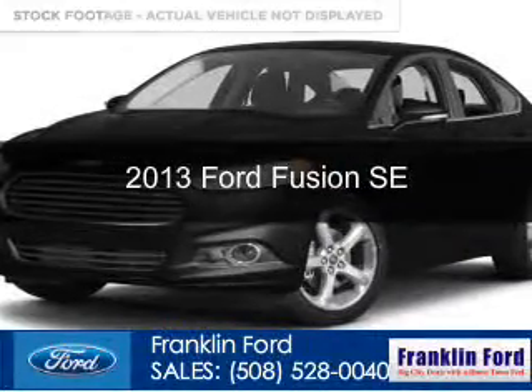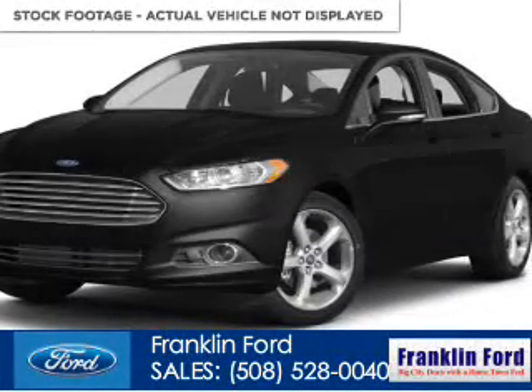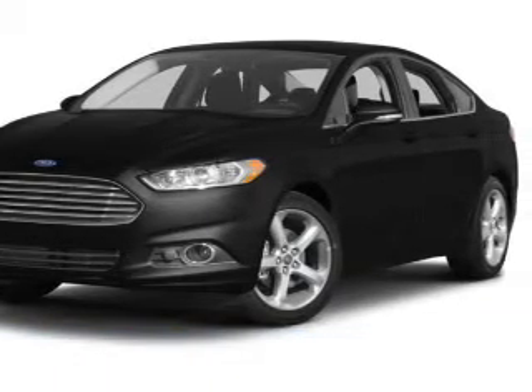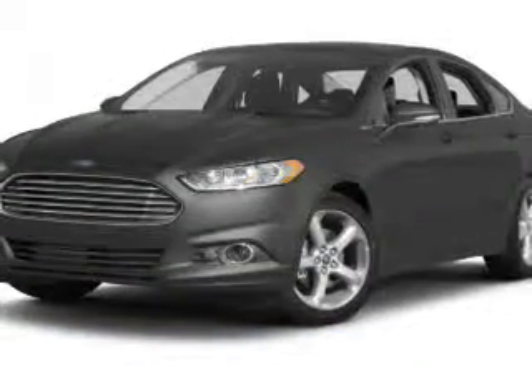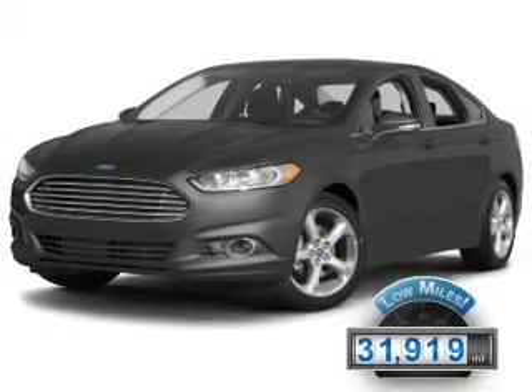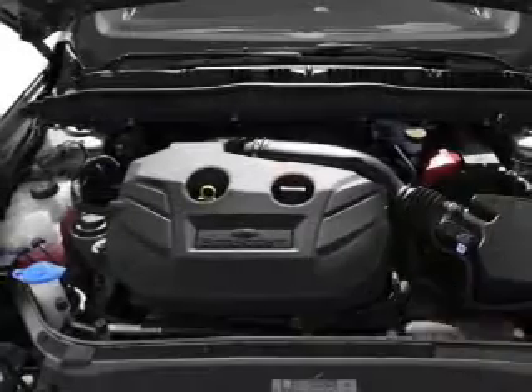This is a certified pre-owned 2013 Ford Fusion, powered by front-wheel drive, a 1.6-liter 4-cylinder engine, and a 6-speed automatic transmission. With fewer than 35,000 miles, this vehicle has a long road ahead.